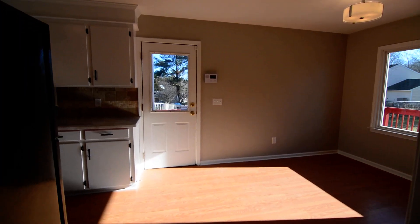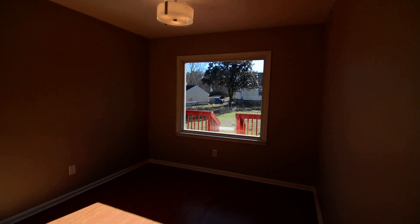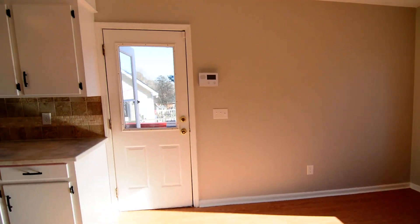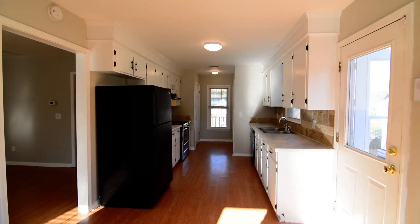Right off the living area you have an eat-in kitchen. There's a huge picture window looking out over the deck, some updated lighting fixtures, and it's open on the other end to the galley style kitchen.